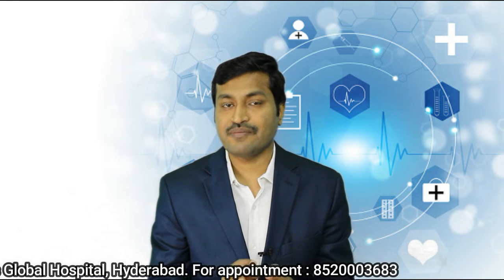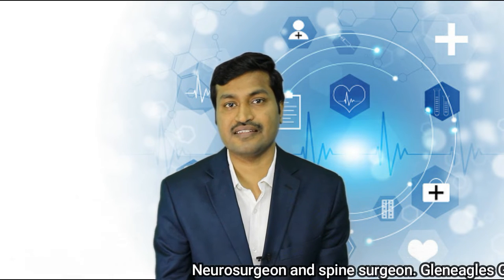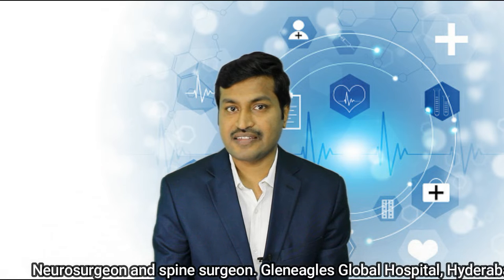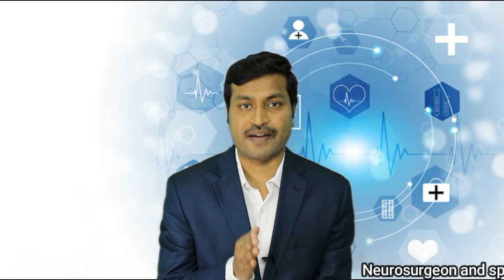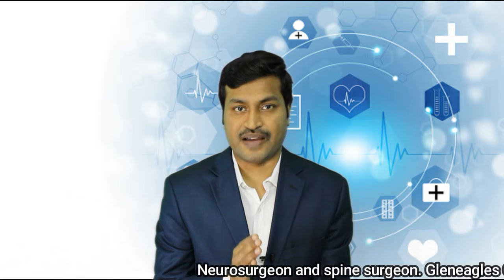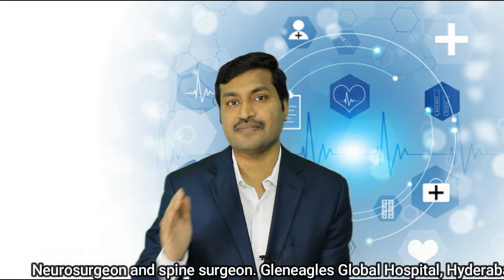To overcome this collateral damage of open surgery, what has been designed and has become very famous over the last few years is endoscopic spine surgery, keyhole spine surgery, or minimally invasive spine surgery. Let us understand the difference between minimally invasive keyhole spine surgery and open spine surgery.